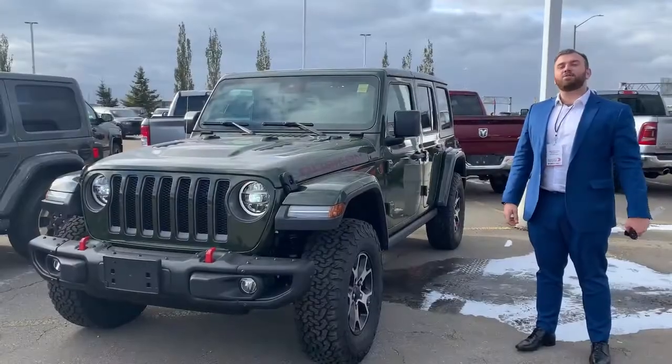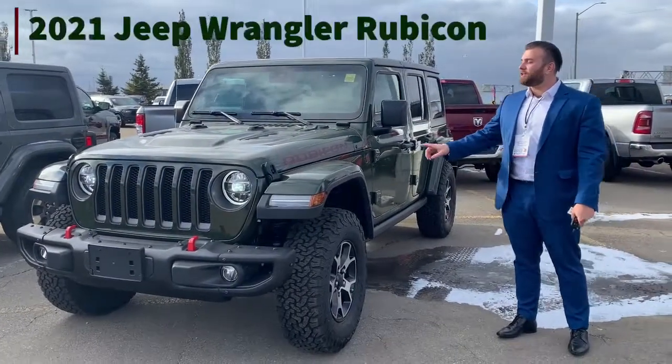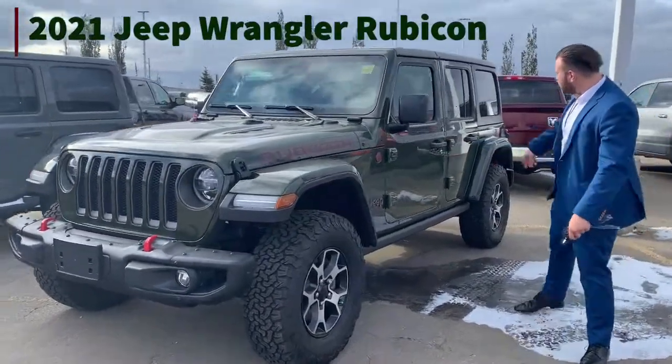Hey guys, Eko from Sherwood Dodge. We just got this in — 2021 Wrangler Rubicon. Come take a look.